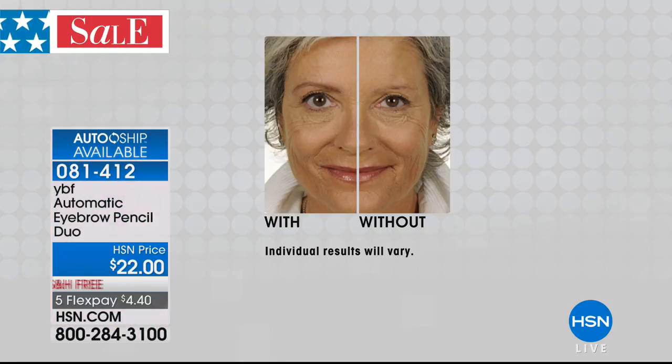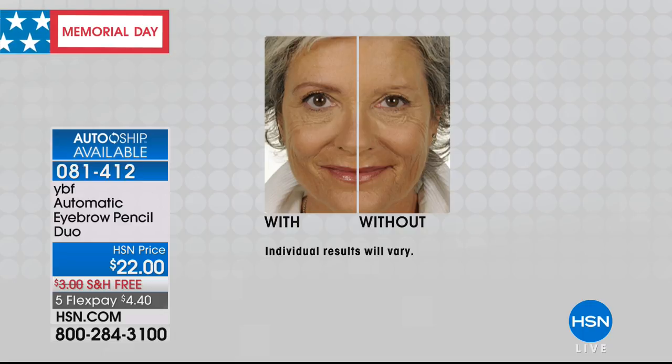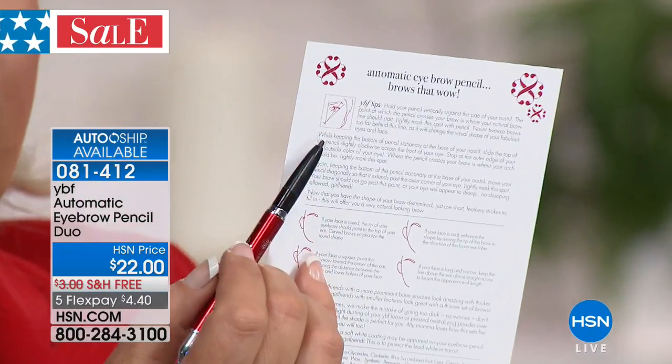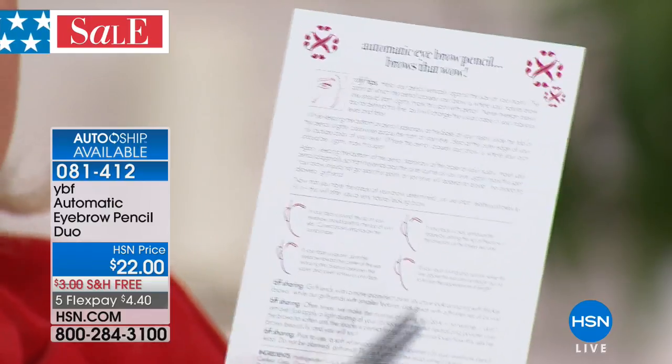Most people think they don't need a brow pencil — 'I've got brows.' But sometimes brows are sparse. Diana's eye looks smaller, crepey, or hooded and more mature than her years without the brow. As soon as she adds the brow pencil, look how big the eye appears — it opens up, it's an illusion. When you get the product home, look at the application card.